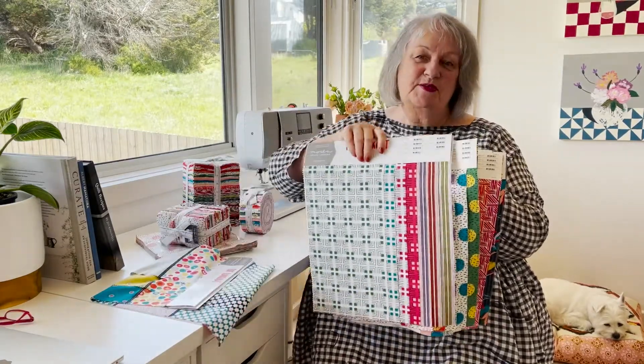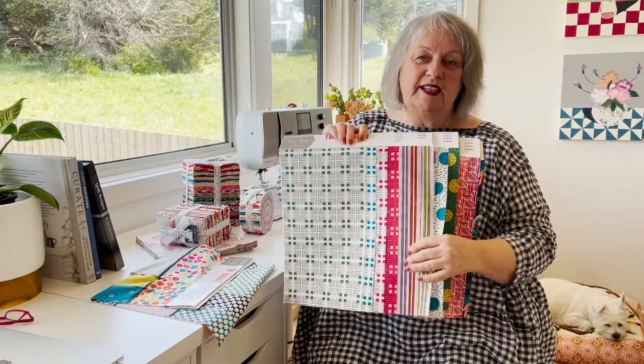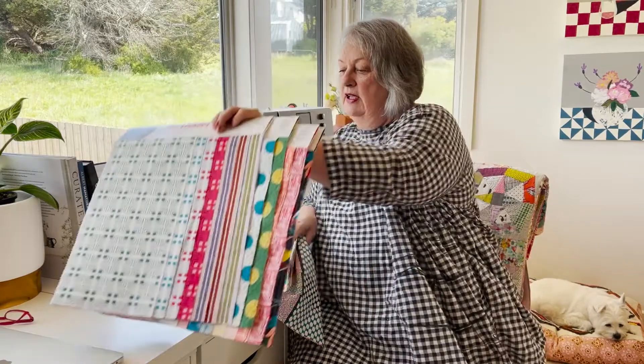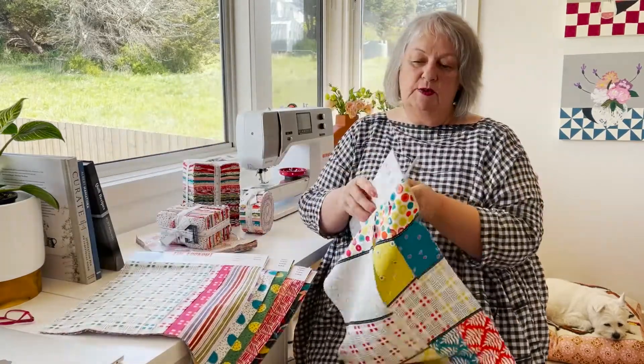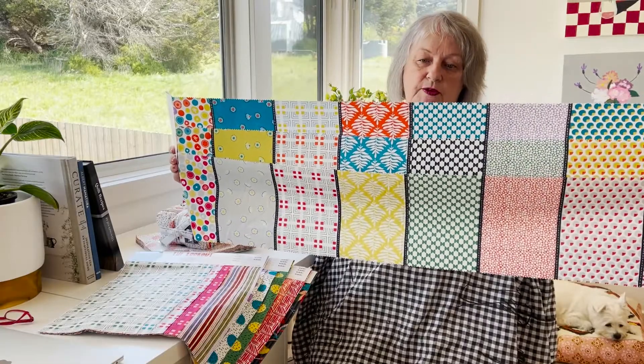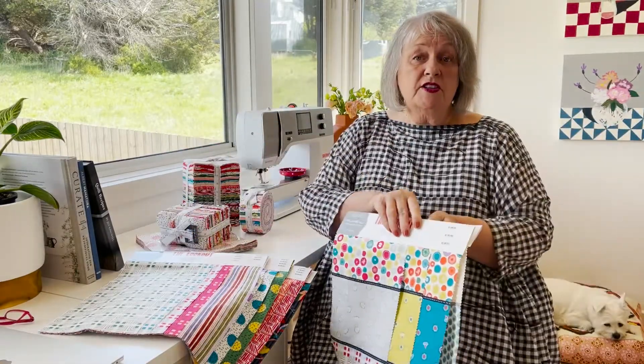Some stripes — that design's called Sapling. I just love a stripe in every collection, and then of course the lollies, which there are three colorways of in this range. This one's a little bit brighter than my last one in the color palette.